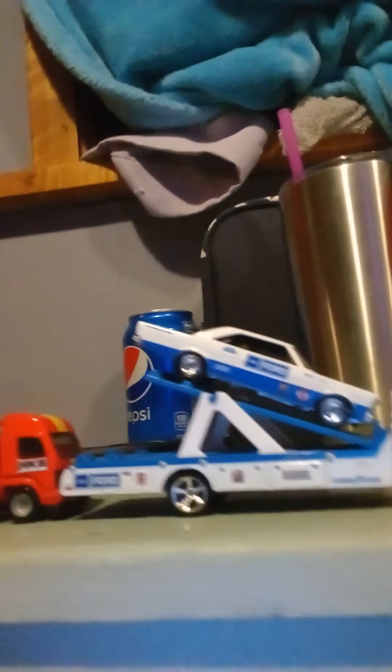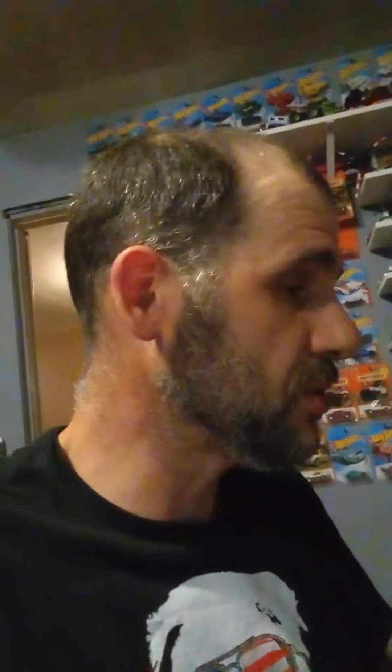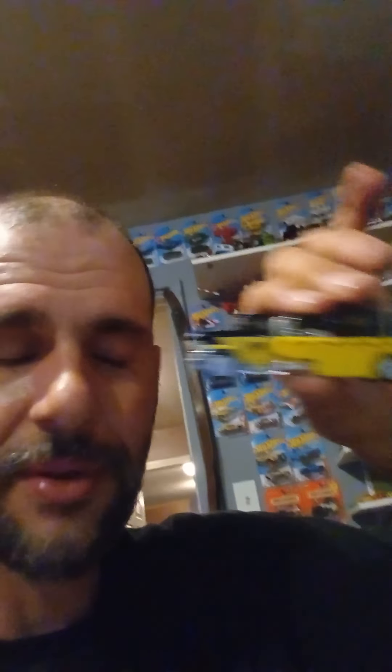So if you were thinking of getting the newest Car Culture haulers — this one, this one, or this one — I highly recommend them if you can pick them up at your local Walmart or wherever you find them. I also recommend the Nissan Laurel and the Acura NSX — very cool cars. If you want to see me do a full car culture review with all my pickups from this hauler series, let me know in the comments and maybe I'll make another video. Keep collecting and find those Hot Wheels!